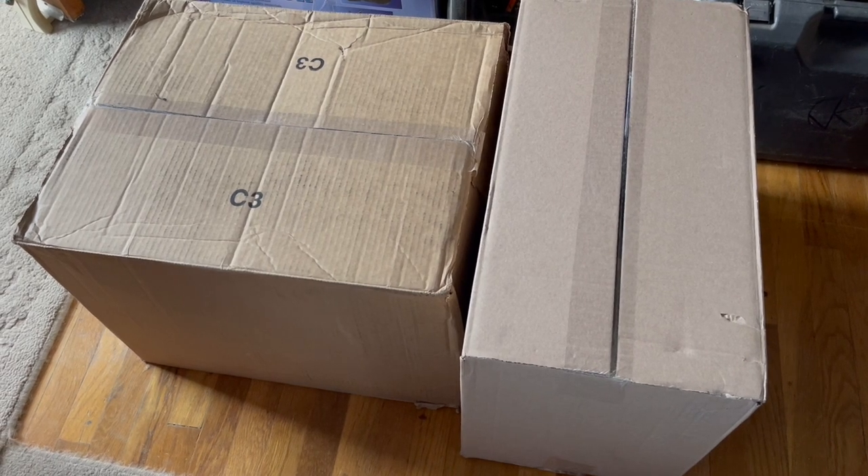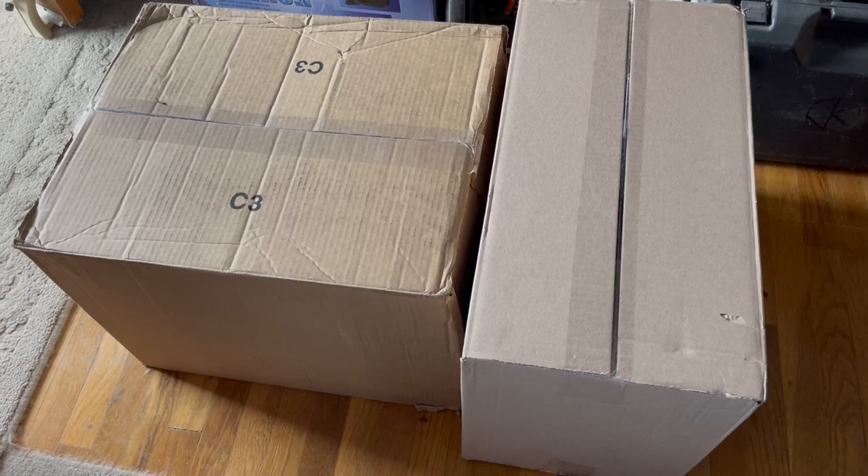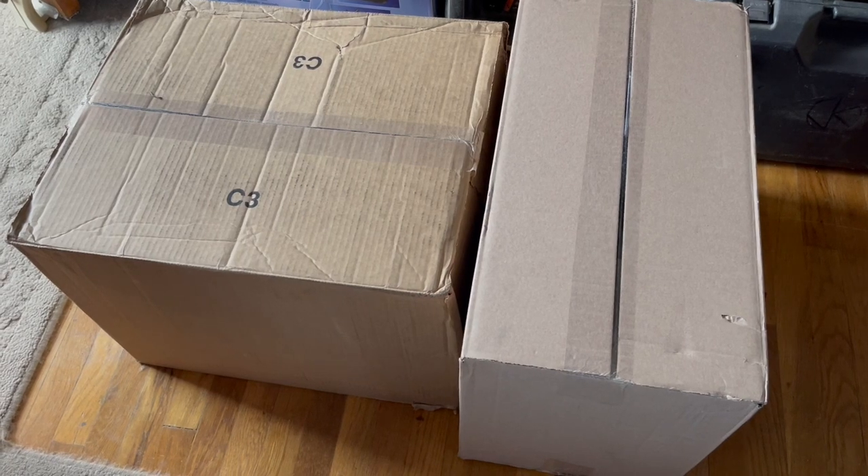I placed my order on February 21. Today's the 23rd — quick shipping, really fast. So here are the two boxes and I will do an unboxing of what we purchased.